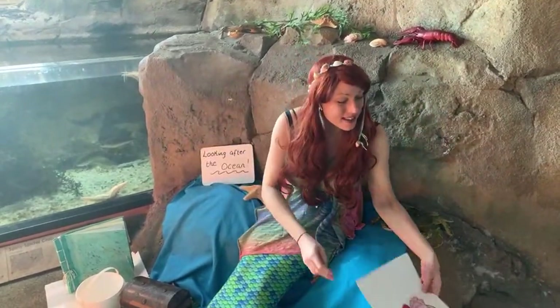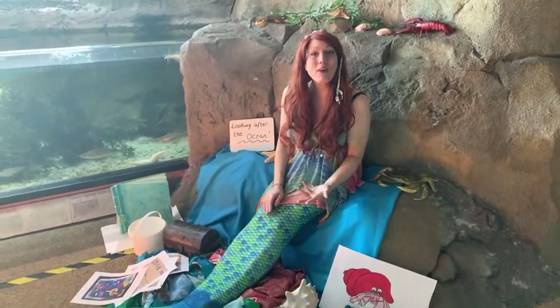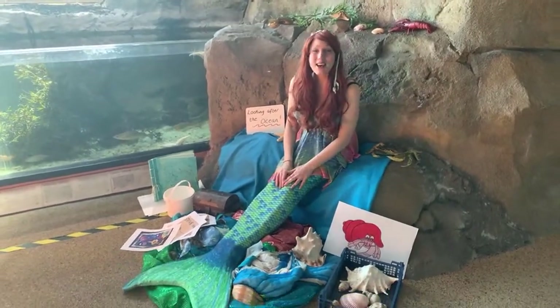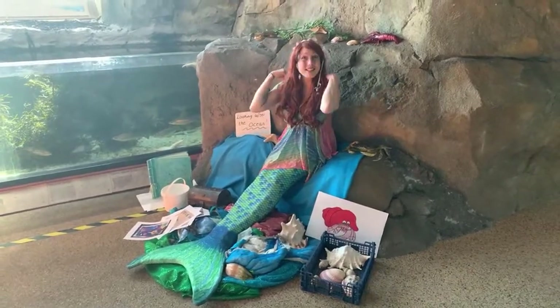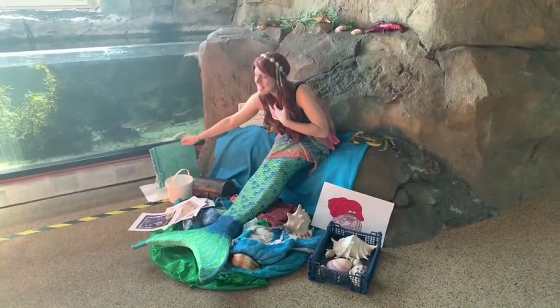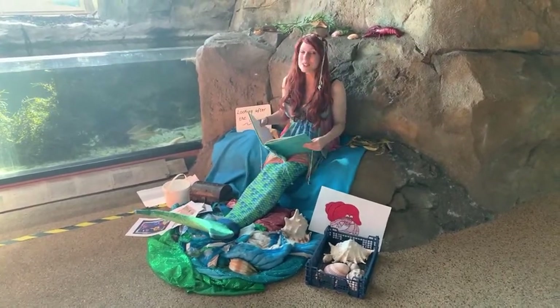Now everybody, I think it's time for our story today and this story is all about a hermit crab. It's about a hermit crab called Hulk — we actually have a hermit crab here at the aquarium called Hulk and he inspired me in writing this story. So sit back and relax. This story is called Hulk's New Home.